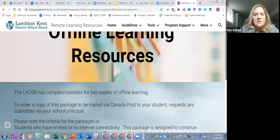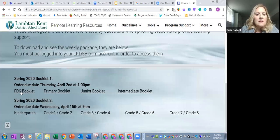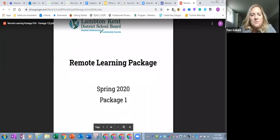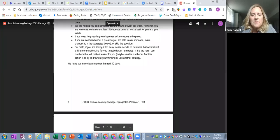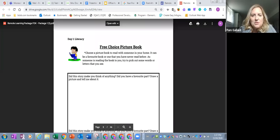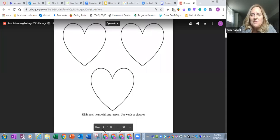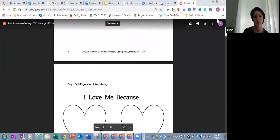Since this is the kindergarten group we can click on that. Families have ordered these and they will end up being mailed to them, but as teachers and ECE partners this is a good resource to see what's gone out. Might be able to snag an idea or two. So Alicia, anything more you want to share about that?